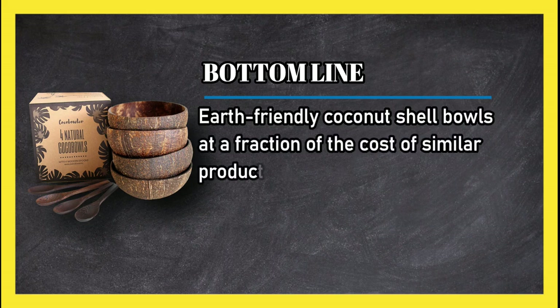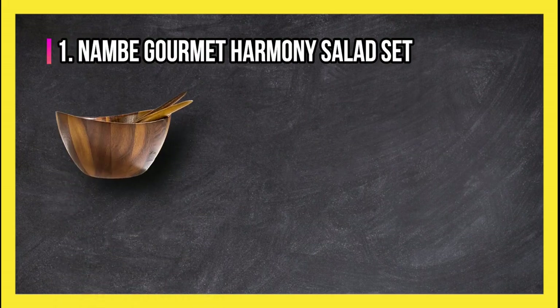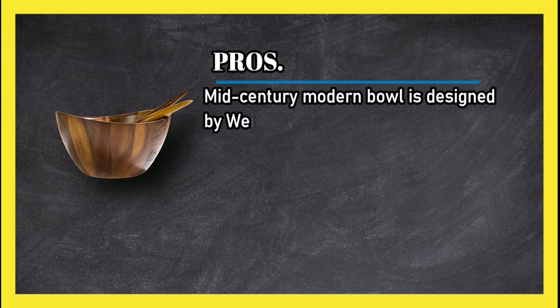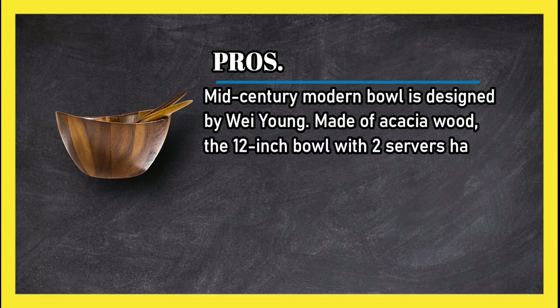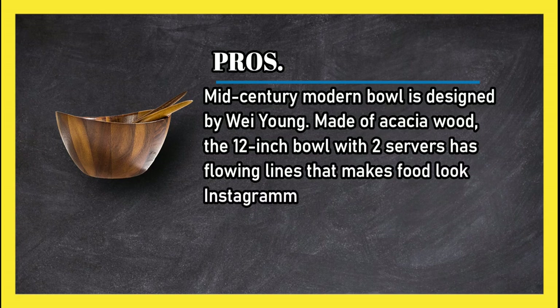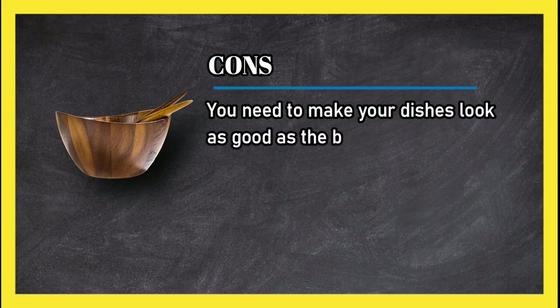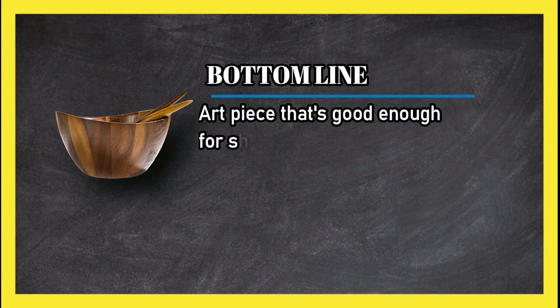At number one, the Non Bagu May Harmony Salad Set. Pros: mid-century modern bowl designed by Way Young, made of acacia wood. The 12-inch bowl with two servers has flowing lines that make food look Instagrammable. Cons: you need to make your dishes look as good as the bowl. Bottom line: an art piece that's good enough for show but also functional for everyday use.